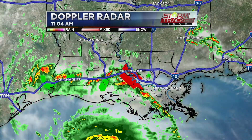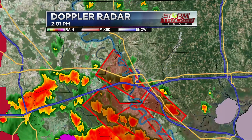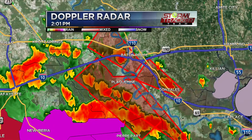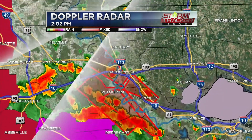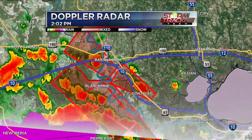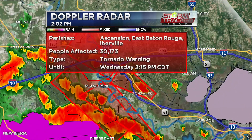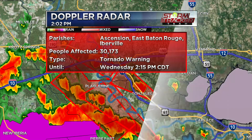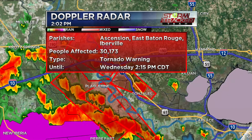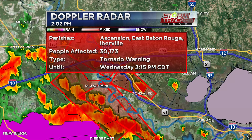Big picture: there are currently four tornado warnings in the area and we may be seeing more. Looking at the one in Ascension Parish near Gonzales — tornado warning until about 2:15. The areas inside that cone include Prairieville, Oak Hills, St. Gabriel, St. George, Enniswald, Old Jefferson, and Shenandoah until about 2:15. Find that safe place immediately — take cover now.